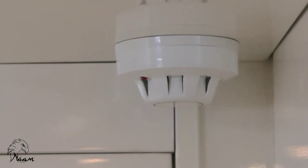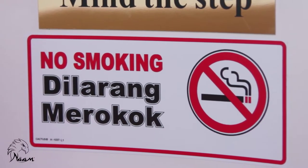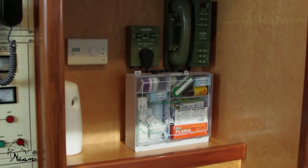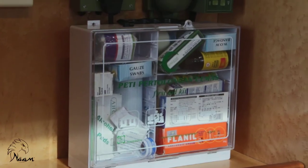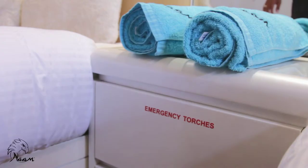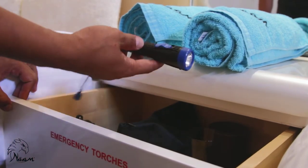Our vessels are also equipped with smoke detectors, as smoking indoors is strictly prohibited. The first aid kit is located in front of the kitchen, and all necessary emergency items can be found inside. Emergency torches can be found in the side drawers in every room onboard.